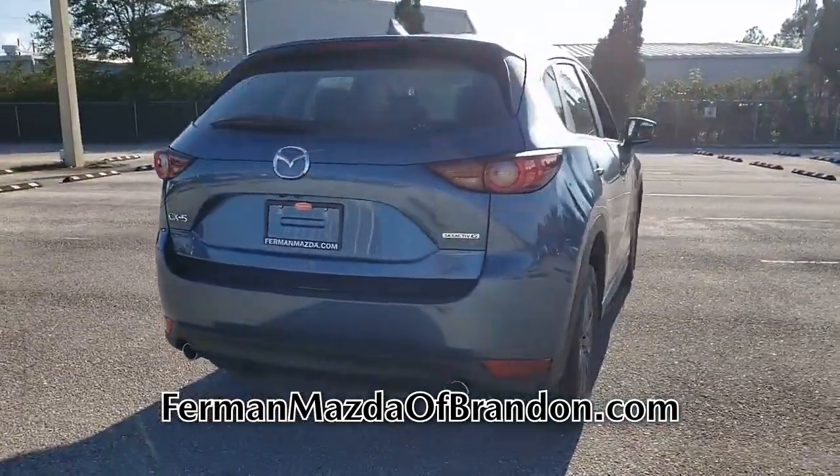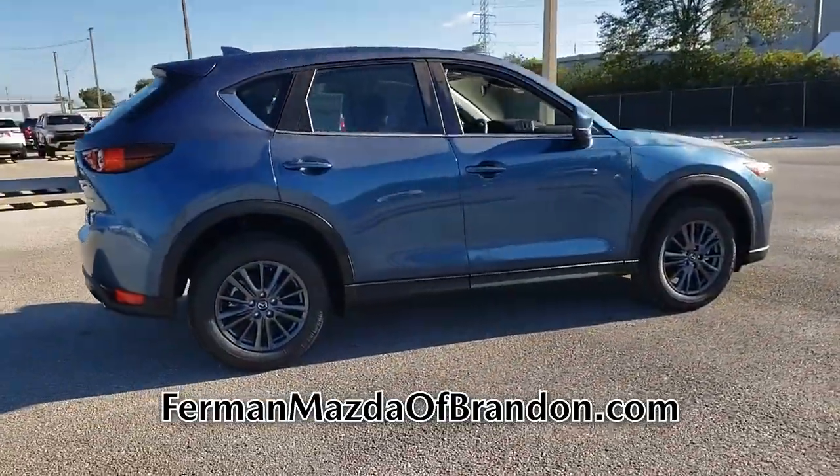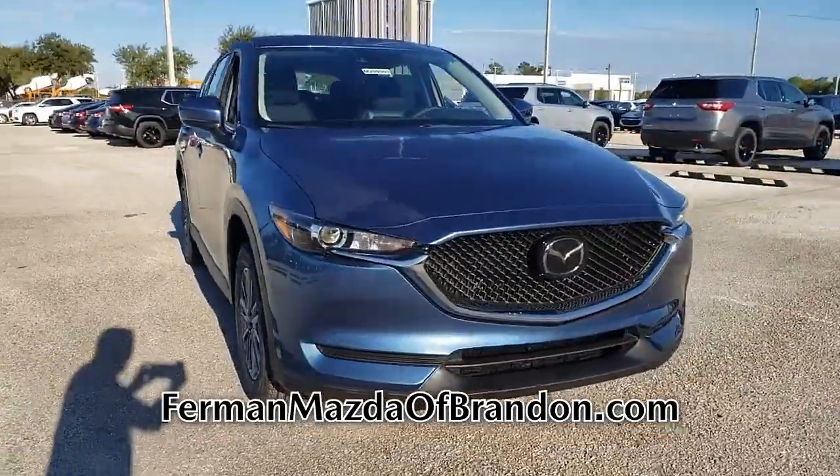This SUV is an exceptional value and won't sit on our lot very long. Get in here today before it is gone. Thank you for watching. Come in today so that our professional sales team can help you drive a vehicle home without delay.